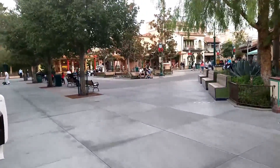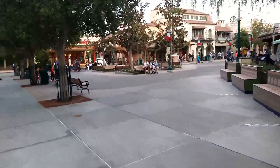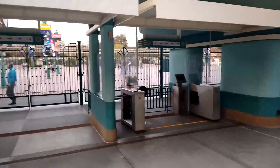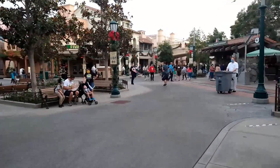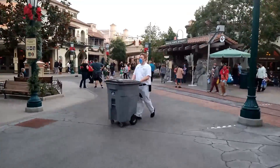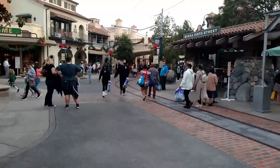We are back in Buena Vista Street, back in DCA. Remember not too long ago we were looking through that fence with our camera trying to see down Buena Vista Street, but now we have made it in. Let's walk around a little bit and see what is going on here — I hear a lot of people cheering. There's definitely a good buzz and energy going on.